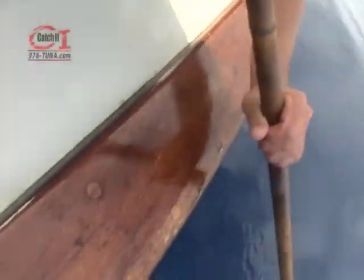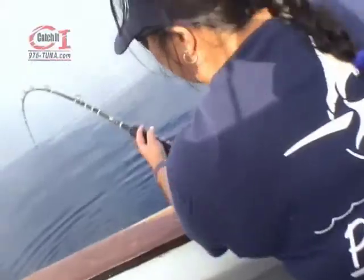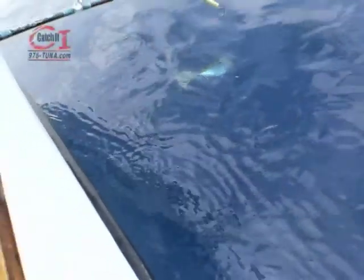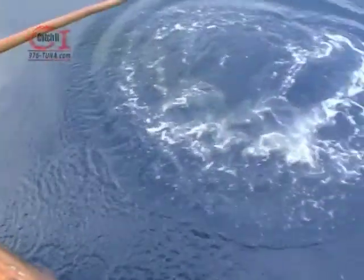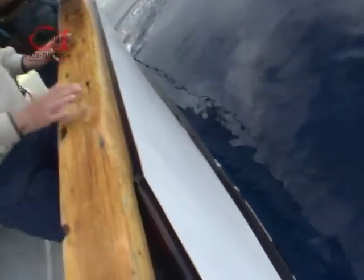It's a nice one too. The excitement is palpable as the crew urges anglers not to get their lines wrapped. Easily said than done as fish and lines crisscross in the heat of the battle — a nice fish, and there you go!